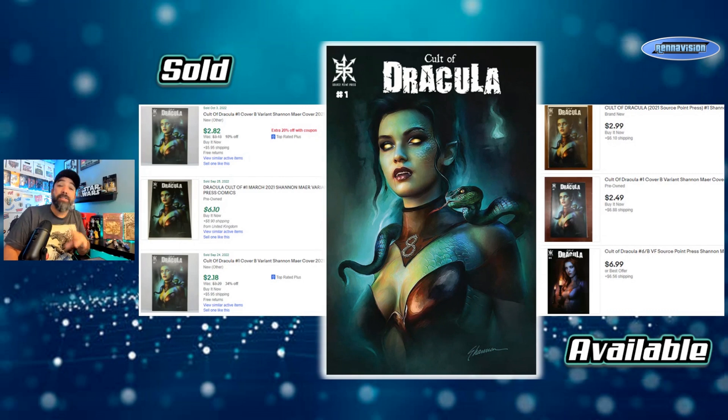Those are some regular cover runs you can find for Shannon Maer at your LCS. A lot of his work are store exclusives where you pay a premium — $15 to $20 for trade dress, and $40 to $60 for virgin sets these days. It's getting very expensive to collect comics, especially cover art. You have to be a very discerning shopper because most people can't afford to buy everything, and most of it won't increase in value.